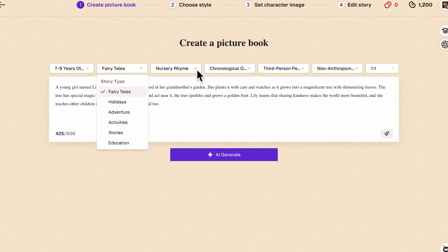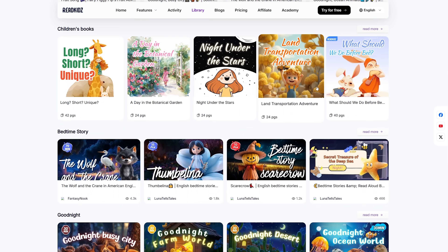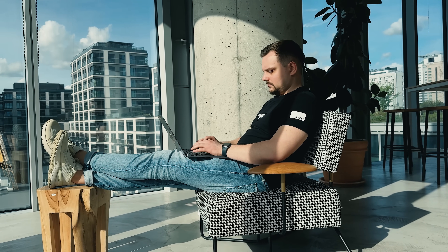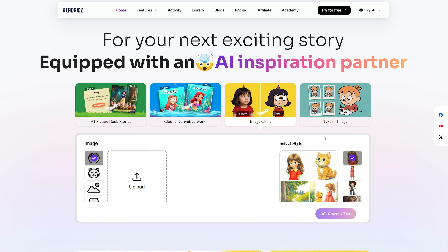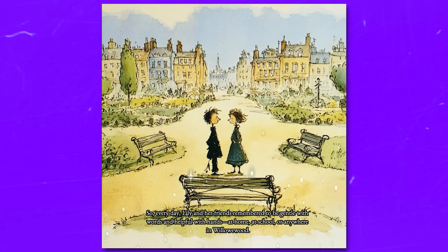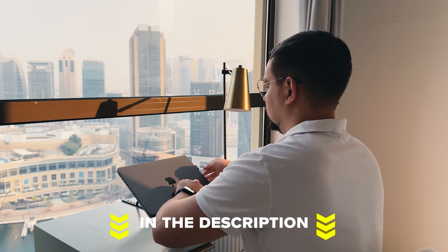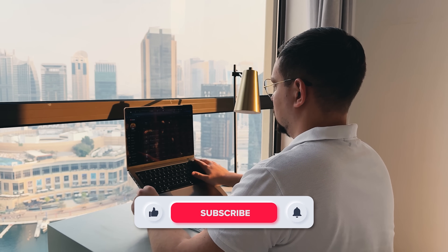ReadKids removes every barrier between you and your creative goals. For anyone who's wanted to create children's books but felt intimidated by the skills required, this platform changes everything. Sign up for the free account to test it out yourself. For creators looking to build passive income, the Amazon KDP integration makes publishing straightforward. And for parents and educators, this is an incredible way to create personalized content for children. Have you ever wanted to create a children's book but didn't know where to start? Share your thoughts in the comments. Check out the links in the description — you might find some discounts there. Don't forget to like this video and subscribe to my channel. Thanks for watching, until next time!